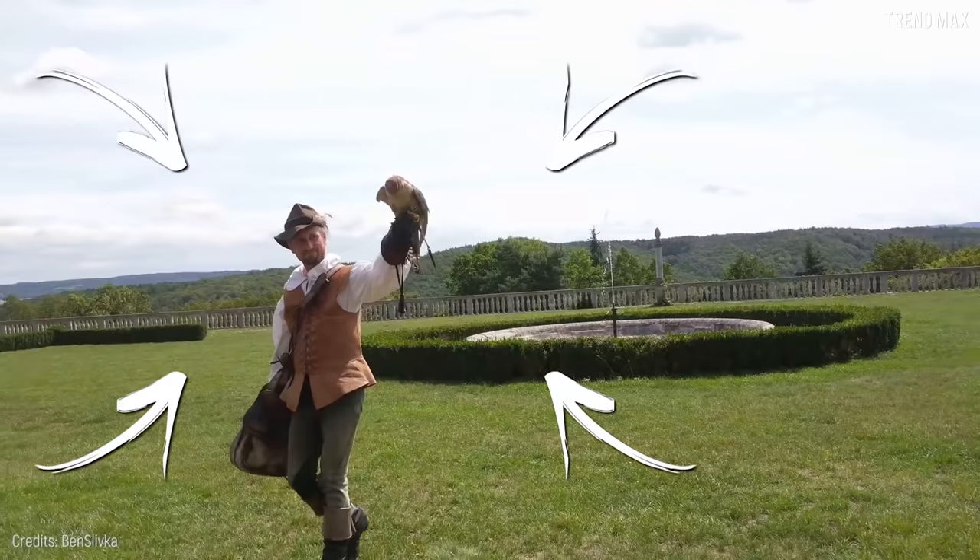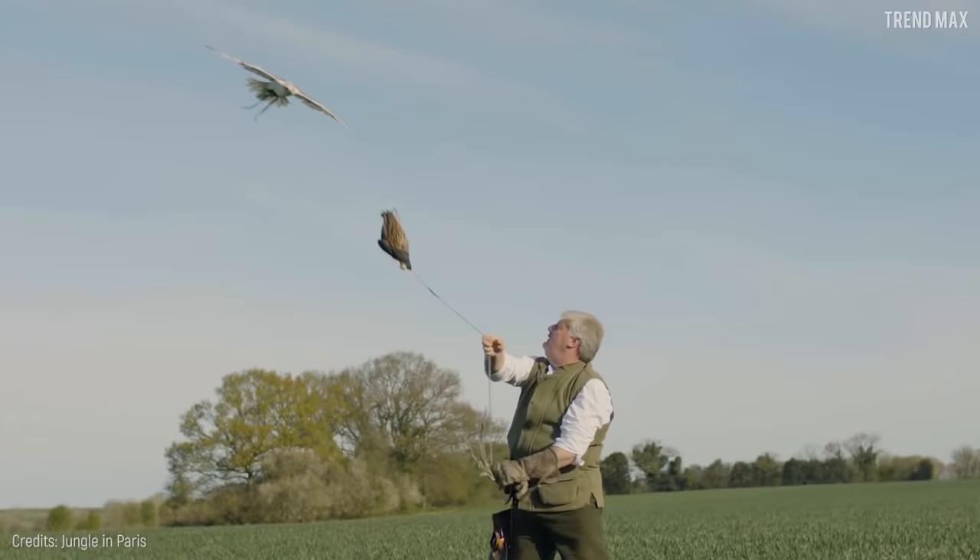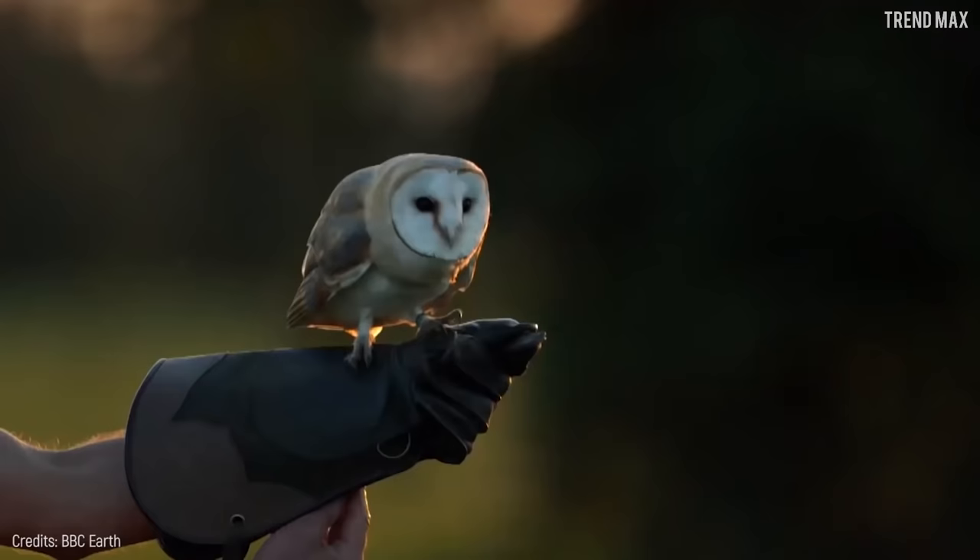This swift buddy has been a good friend of man for falconry, used in this symbiotic art for many centuries. Did you think birds weren't so fast? Well, they are, and they only need their wings.